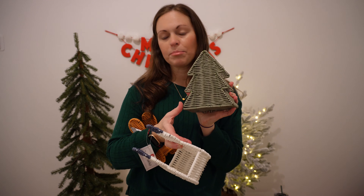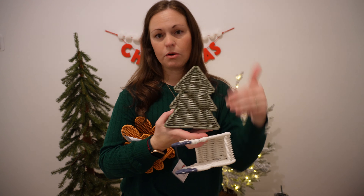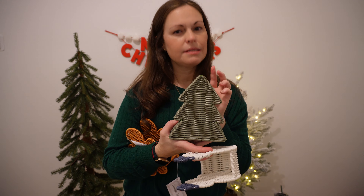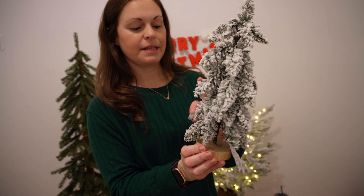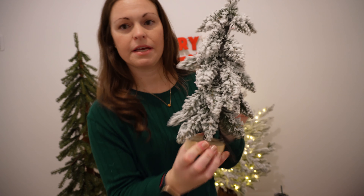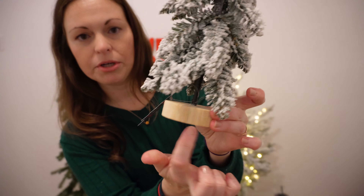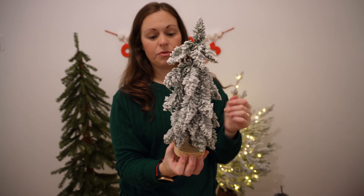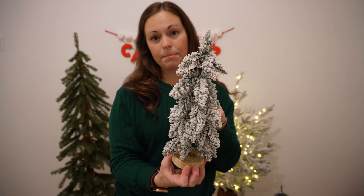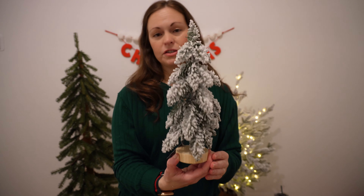If it's a plain tree and it doesn't have any Christmas decor on it, that's also a winter piece you could keep up through the new year. This little guy is $3 — it is a flocked tree with a really pretty wood base at the bottom. I thought this was a great item for $3. I'm going to put these in the basement or next to the kids' beds.